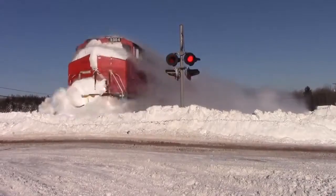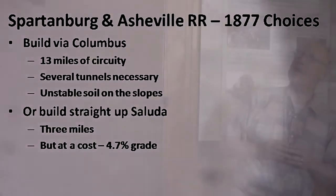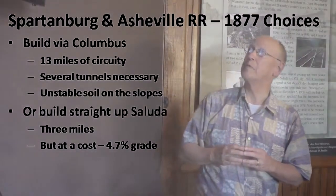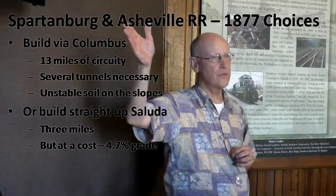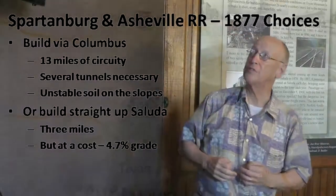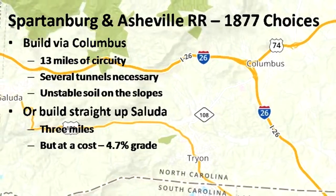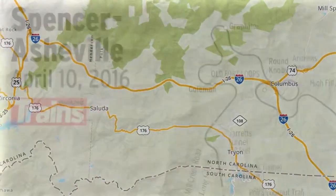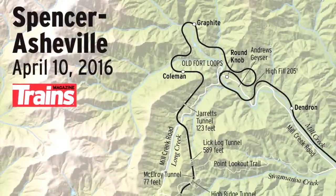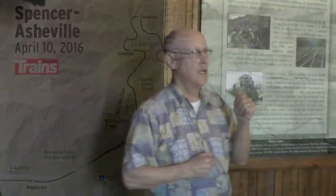The old Spartanburg and Asheville, when it built up Saluda Grade, didn't have quite that luxury in 1877. When it was ready to build up into Saluda, it had two choices. It could either build by way of Columbus — which I see near the I-26 corridor — but that would have involved 13 miles of circuitry, similar to what you have between Old Fort and Ridgecrest. Several tunnels would have been necessary, and the singular reason they didn't choose that route was unstable soil.